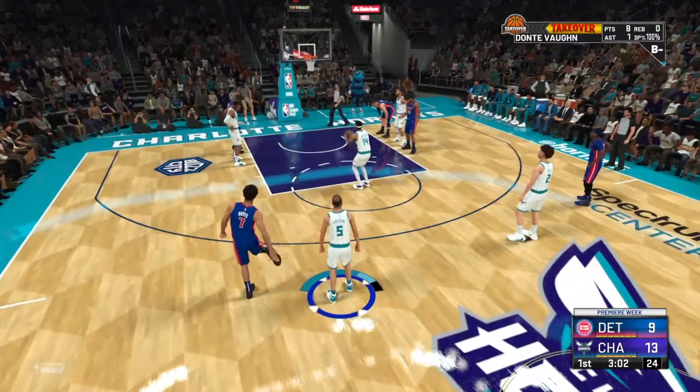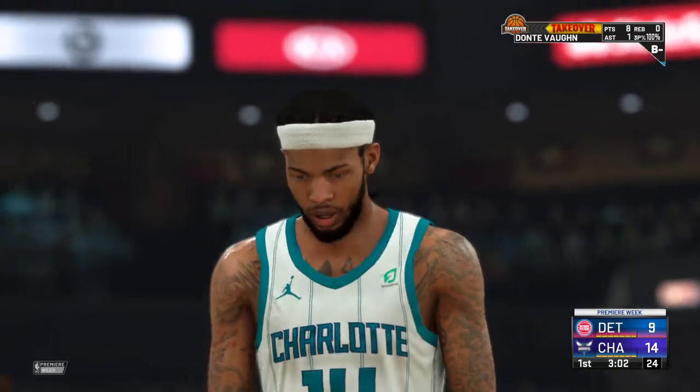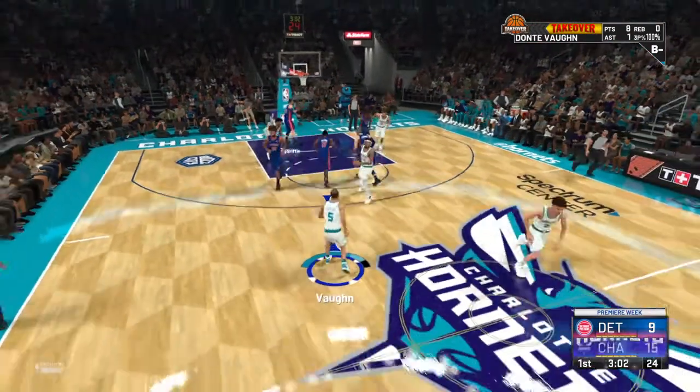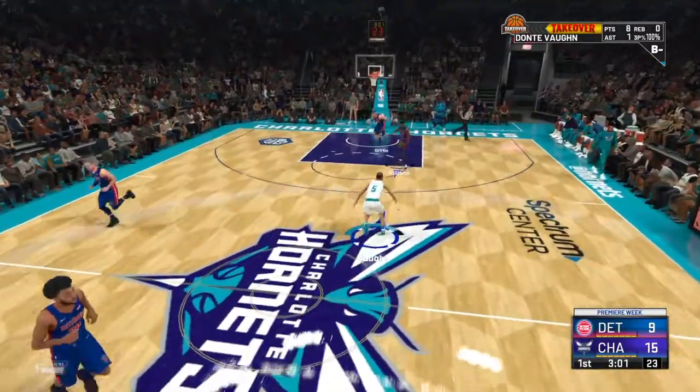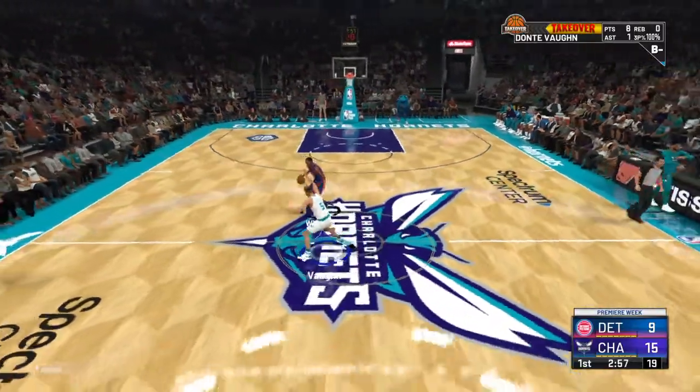Brandon Ingram is a fascinating player — multi-dimensional and versatile. He needs to keep improving, and there are a number of things that make Ingram a dominant force. But what really jumps out at you the moment you see him: the length. Few wings in league history have had a 7-3 wingspan.